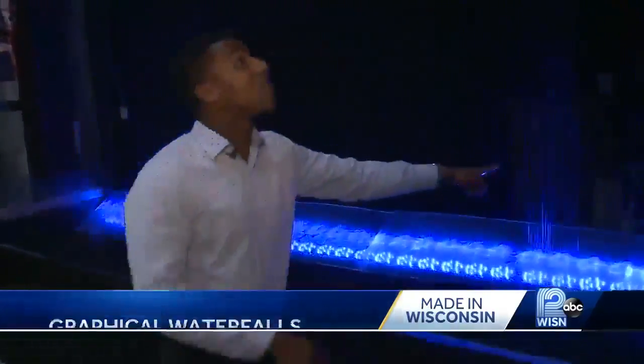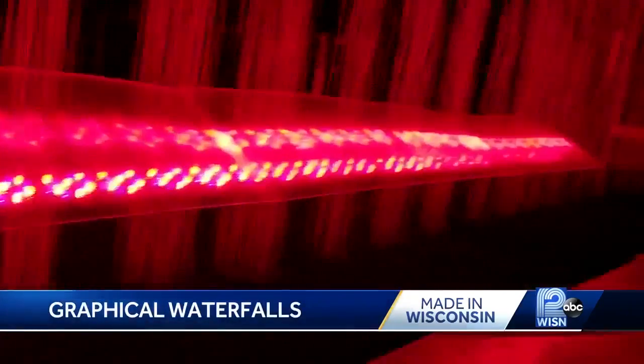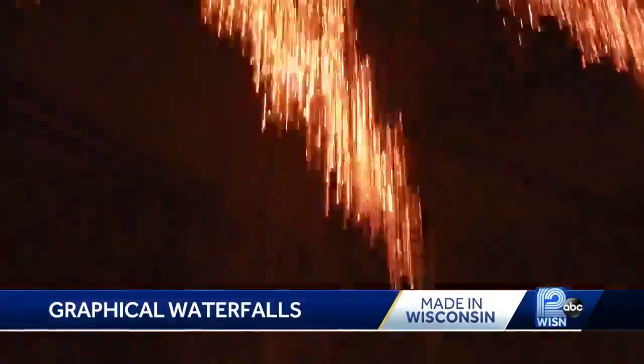This is all water coming down. It's controlled by computers up top and over here on the side. We basically import photos and drawings and turn it into essentially a giant inkjet printer — it's really dropping water in the same way that an inkjet printer shoots ink.